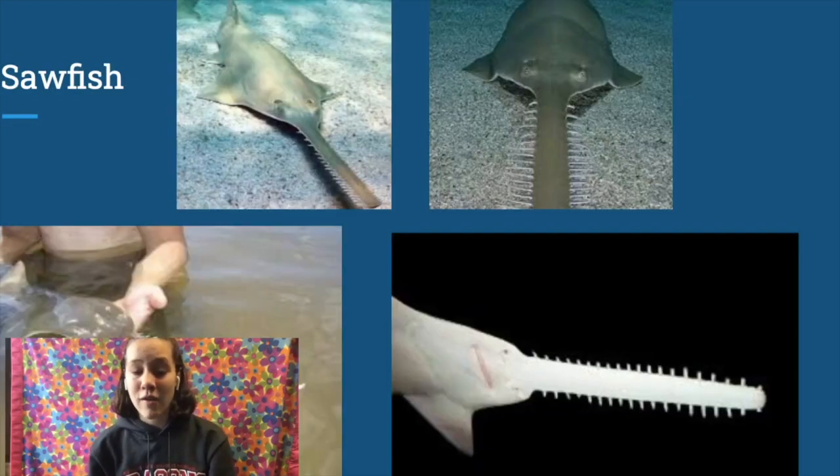Our third creature today is the sawfish. Sawfish actually live in freshwater in the southern United States, South America, and Africa. This is partially why there are no videos for this portion, as the waters they swim in are pretty consistently murky, and I honestly think seeing them still is just as impressive. Their long nose, that they are named after, is covered in teeth and is used as both a weapon in capturing prey and a digging tool. The technical term for this snout is a rostrum, and the fish have been observed using their rostrums in a sawing motion to cut through their prey.